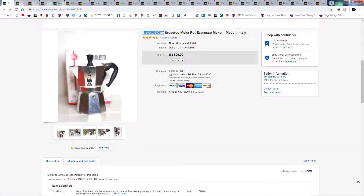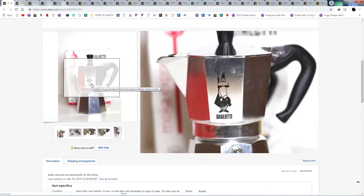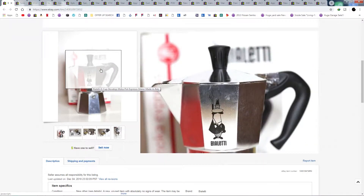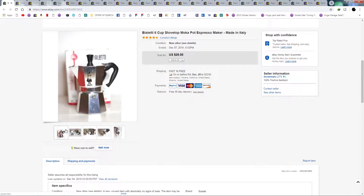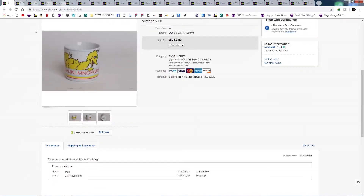Next is a Bialetti mocha pot espresso maker. There's a funny Instagram account where this exact thing has its own account and takes photos everywhere it goes. I bought this for about $3, sold for $29, and shipped for about $7 to $8. Not too bad.